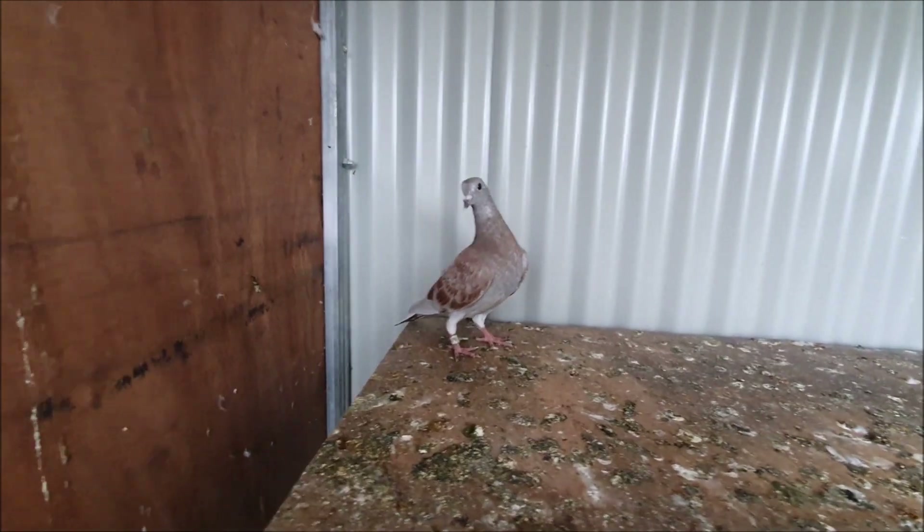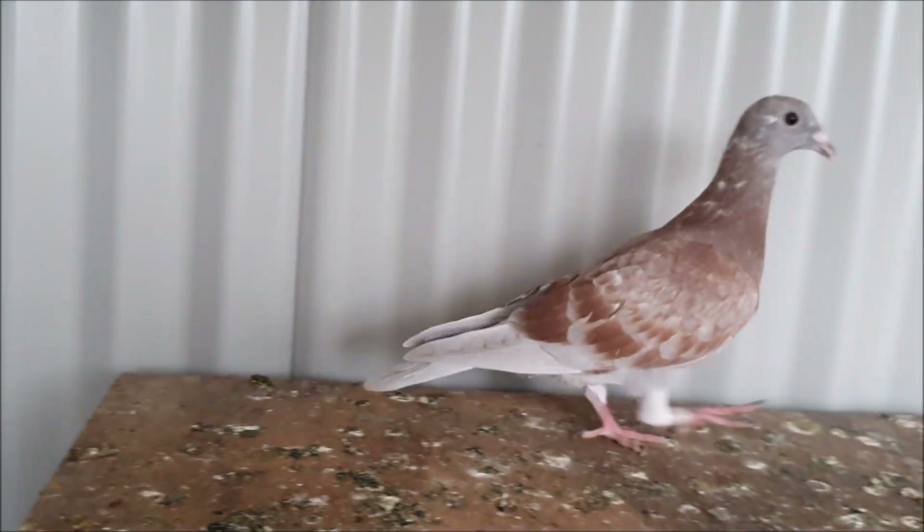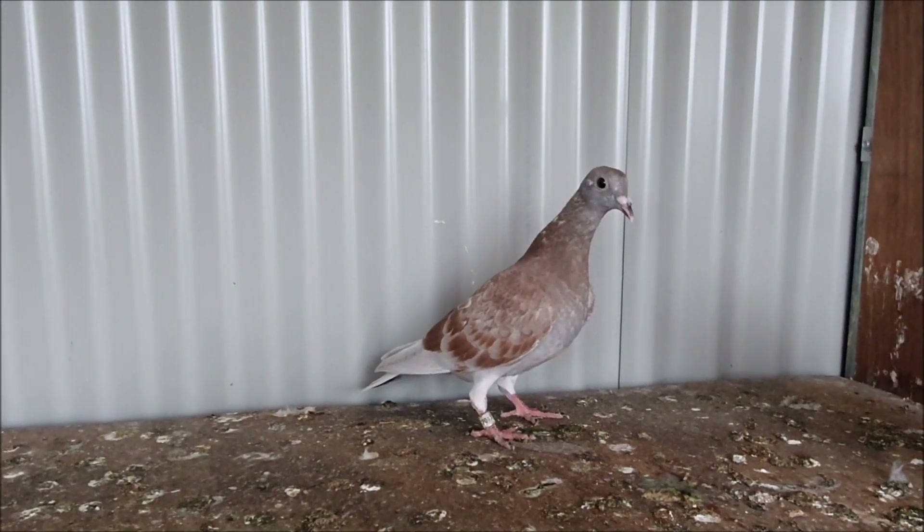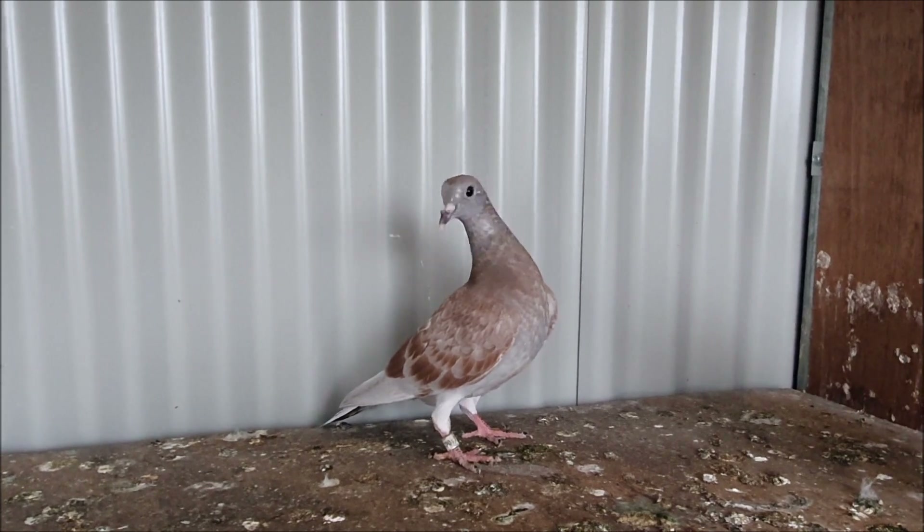Alright, now that most of the birds are outside I've got to catch this guy. This is a young cock bird. I've trained him to use the traps, but I am actually going to keep this one as a breeder. So let's move him into the stock side.